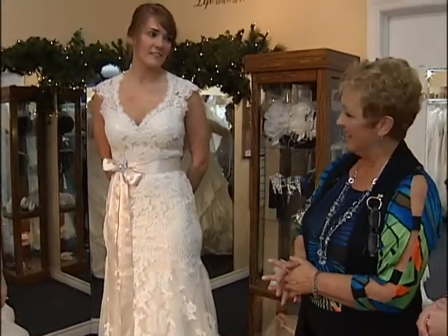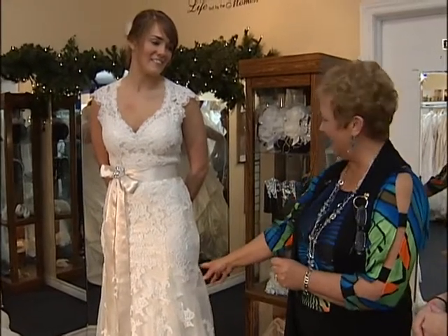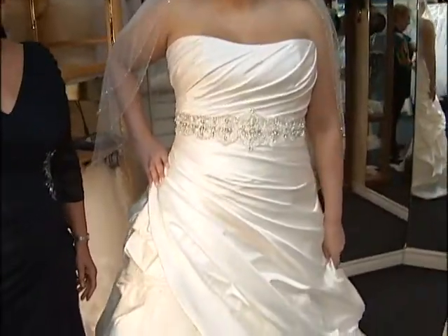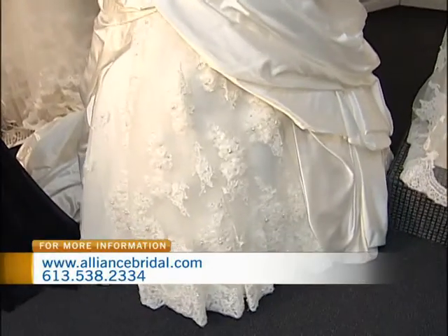And what about the price point for this dress here? This is $1,200 — or $1,100. And this one is a Maggie Sotero at $1,500. And talk a bit about this dress, because they're quite different — we're looking at two totally different dresses.